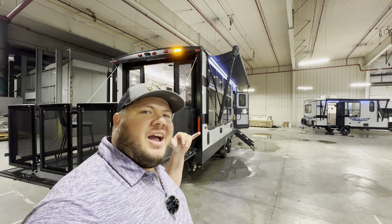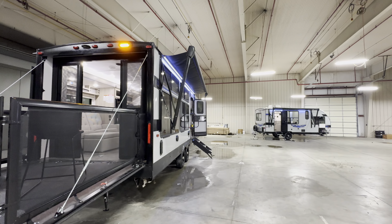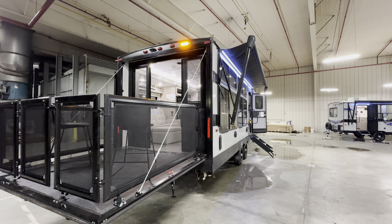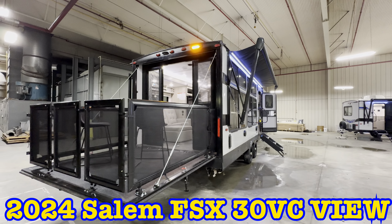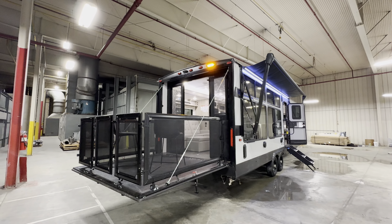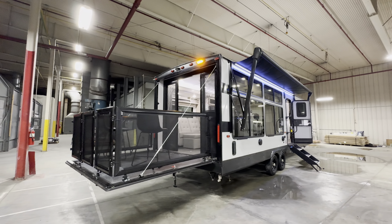What's going on everybody? This is Hunter. Hope you guys are having a wonderful day. Today I have something absolutely bonkers to show you. This has got that wow factor. This is the 2024 Salem FSX 30VC View, and this is going to be a toy hauler that on the inside, honestly, it looks beautiful.